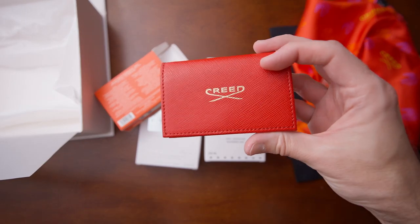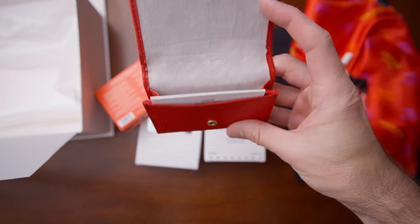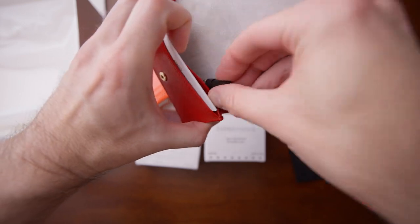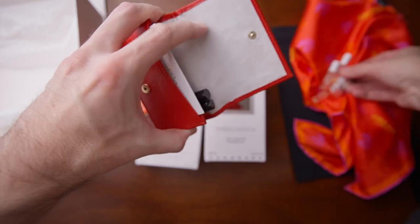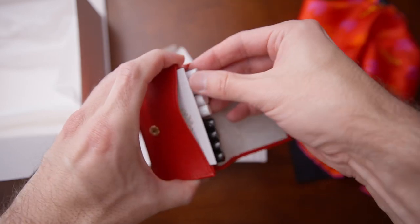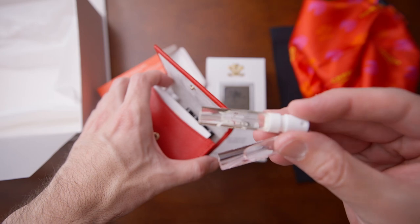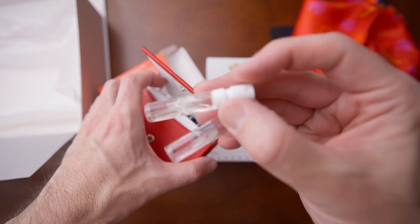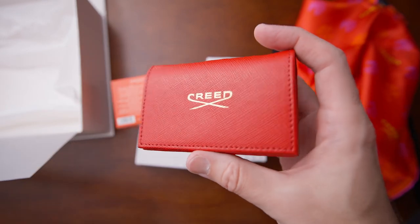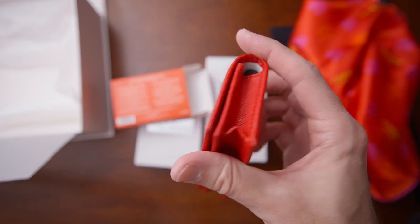I love this wallet — I think it's a great idea from Creed. If you're traveling, it's great to just put some samples in there. If you don't want to carry full bottles, or can't because you're flying, you can put samples in here, keep them safe from breaking, and keep them organized. Really genius. I'm definitely going to use this for traveling. I'm not exactly sure where to get it — whether it's a gift with purchase or available at Creed boutiques.